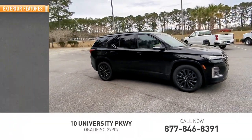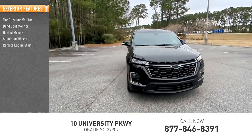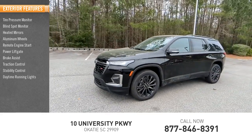Here are some of this vehicle's great options: tire pressure monitor, blind spot monitor, heated mirrors, aluminum wheels, remote engine start, power lift gate, brake assist, traction control, stability control, and daytime running lights.